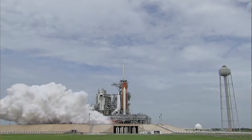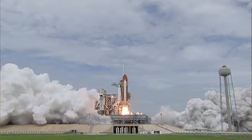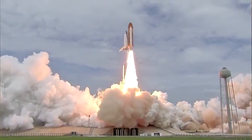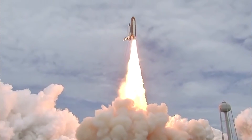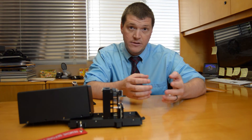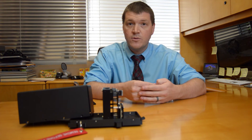The interesting thing about this launch — SpaceX CRS-10 — is that it's going to be the first time this pad, Launch Complex 39A, has been used since the last shuttle mission, STS-135, which I was actually at Kennedy Space Center to watch when that went off.